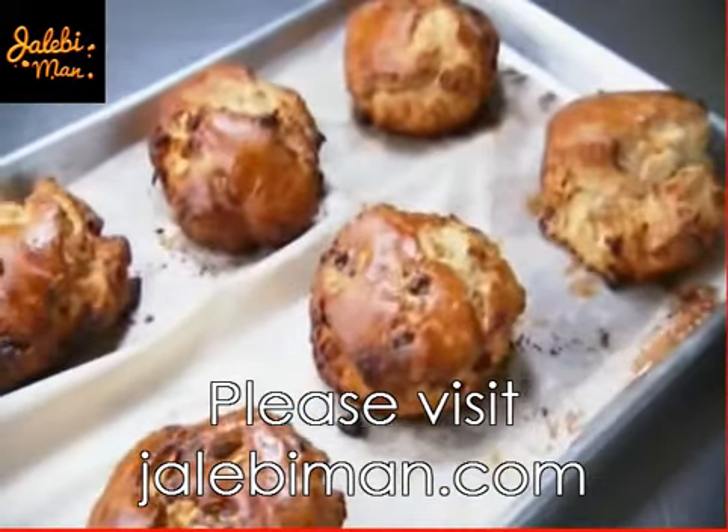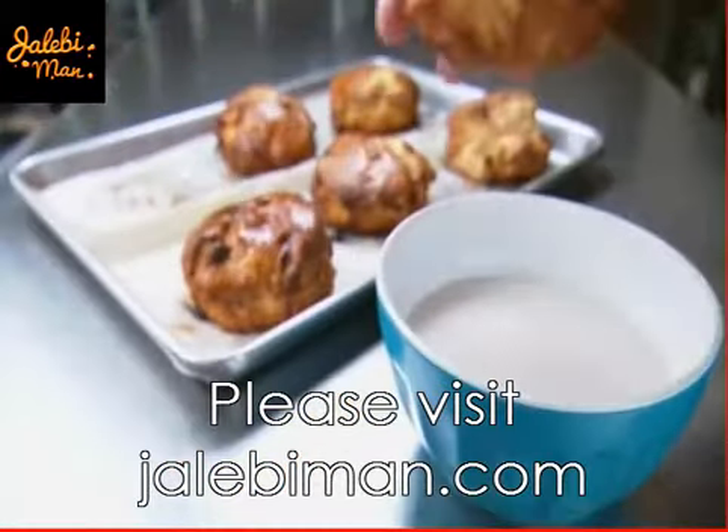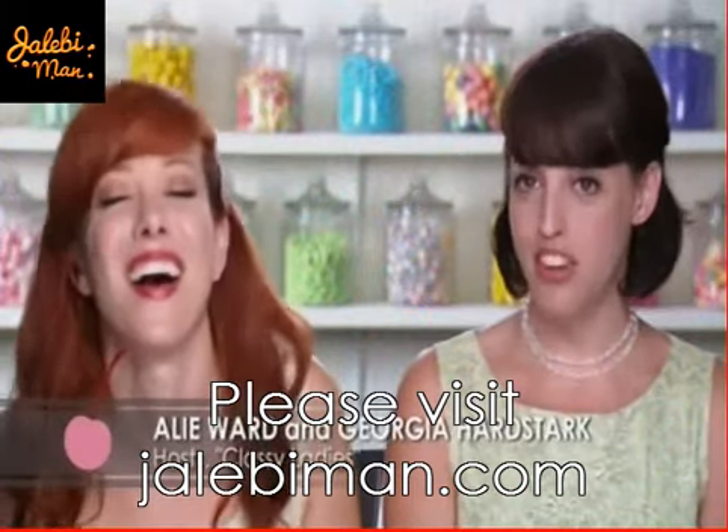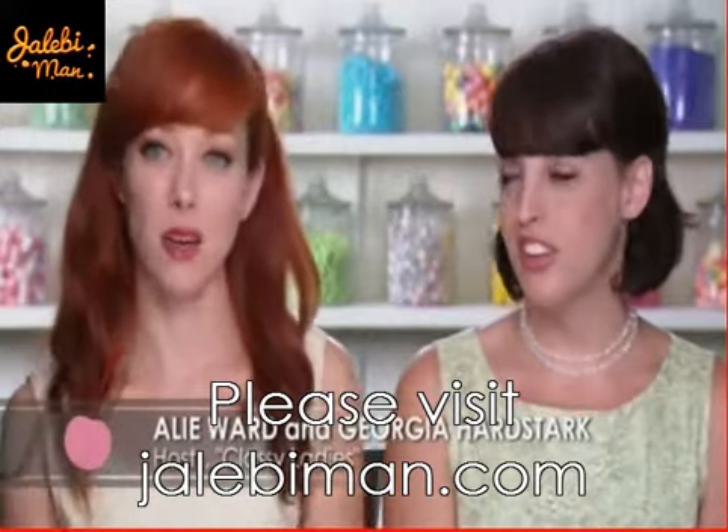The final stage is dipping them in a glaze of powdered sugar and lemon juice. My final stage of every day is being dipped in powdered sugar and lemon juice too, so glaze it up. It's kind of perfect.